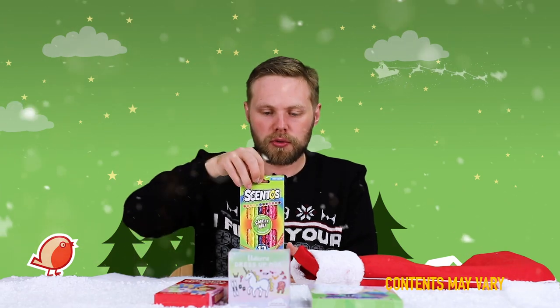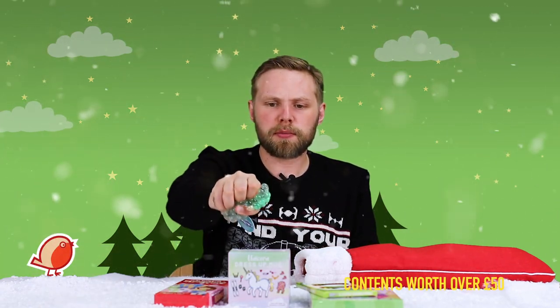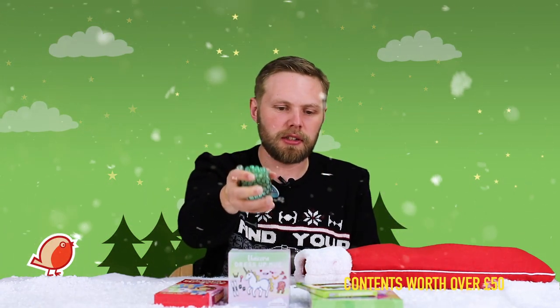Next up we have some scented pencils — they smell of fruity bits and are perfect for a bit of doodling, art, or anything in a sketchbook. And one of our favourites: a squishy mesh ball. This one lights up as well — give it a squeeze and the bits bulge through. Awesome.